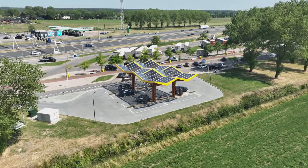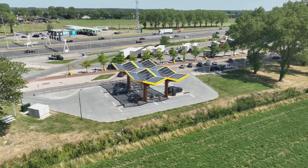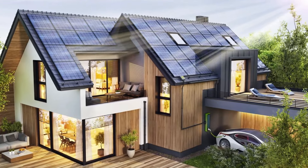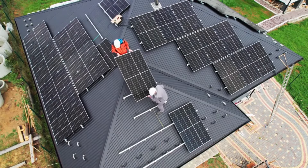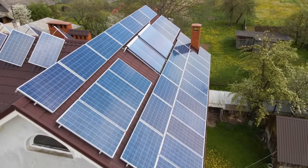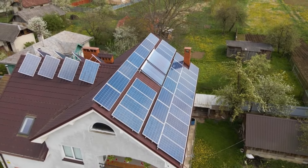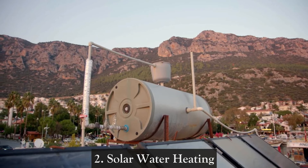One: Solar power for residential homes. One of the most common applications of solar energy is in residential solar power systems. Homeowners can install solar panels on their rooftops to convert sunlight into electricity. This not only reduces reliance on traditional grid power but also allows individuals to generate their own clean energy, potentially saving on electricity bills.